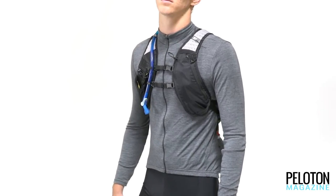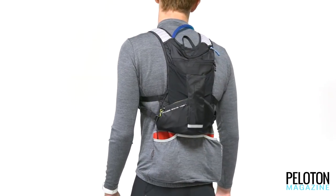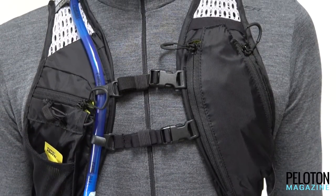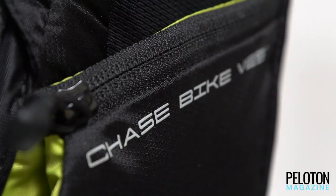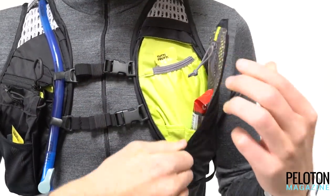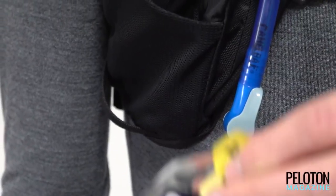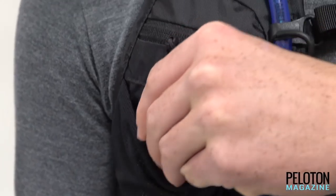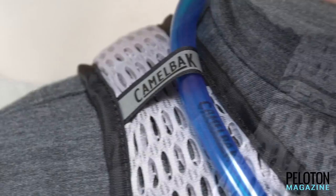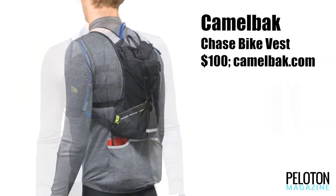Camelback recognized that gravel riders didn't want to be weighed down by a heavy pack but needed easy and safe access to food and hydration over a slick surface in a fast-moving bunch. The answer was not a pack but a vest — the Chase — with a 1.5 liter reservoir, room for nutrition, and a 500 milliliter quick-stow flask on the vest's front straps. The Chase provides easy access to fluids and calories while keeping your pockets free for more gear. Camelback kept the whole thing light and breathable, and it's already been proven with Dirty Kanza and Gravel Worlds crowns.